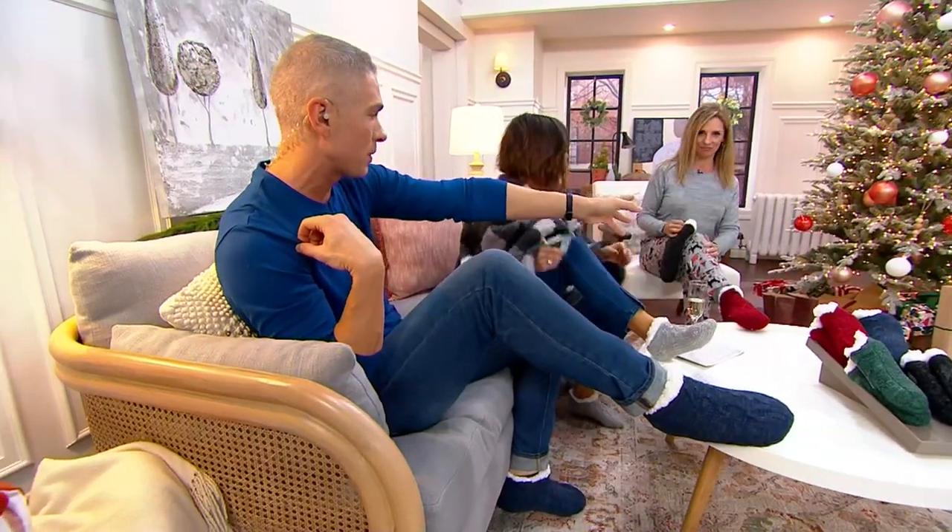I'm wearing the pajama top for the men's Today's Special Value, and you're wearing the entire Today's Special Value.